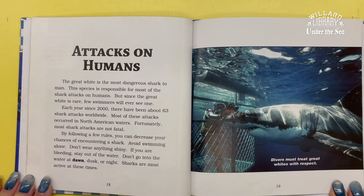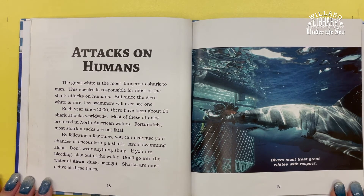By following a few rules, you can decrease your chances of encountering a shark. Avoid swimming alone. Don't wear anything shiny. If you're bleeding, stay out of the water. Don't go into the water at dawn, dusk, or night — sharks are most active at these times.